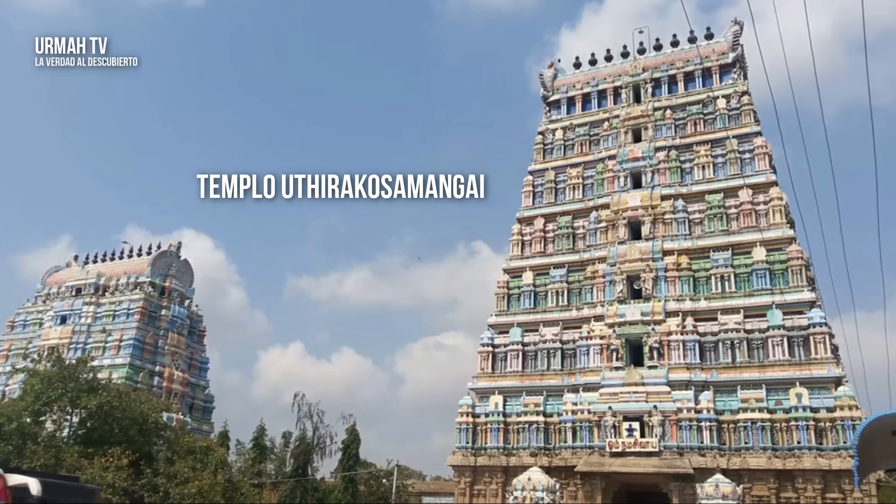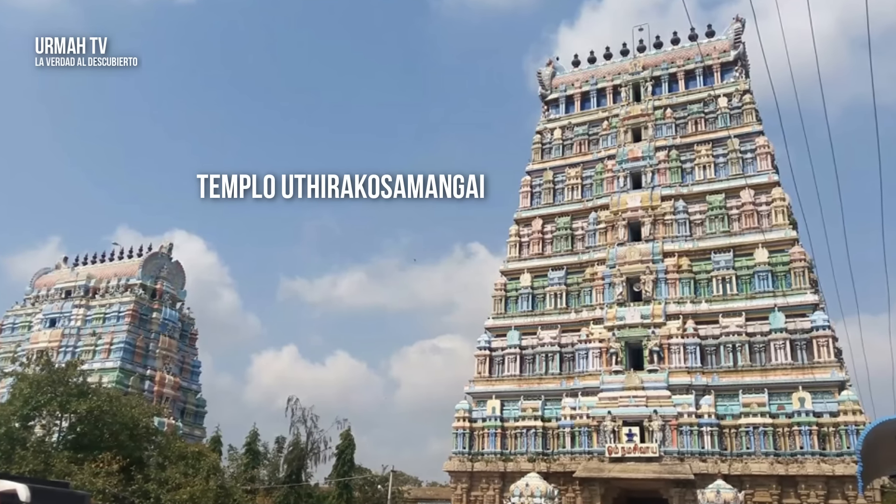Hay otro templo antiguo llamado Utirakosamangai. Este tiene al menos 1200 años. Hay una esfera dentro de la boca de un león. Puedes hacer rodar la pelota, puedes girarla, pero no puedes sacarla de la boca del león.